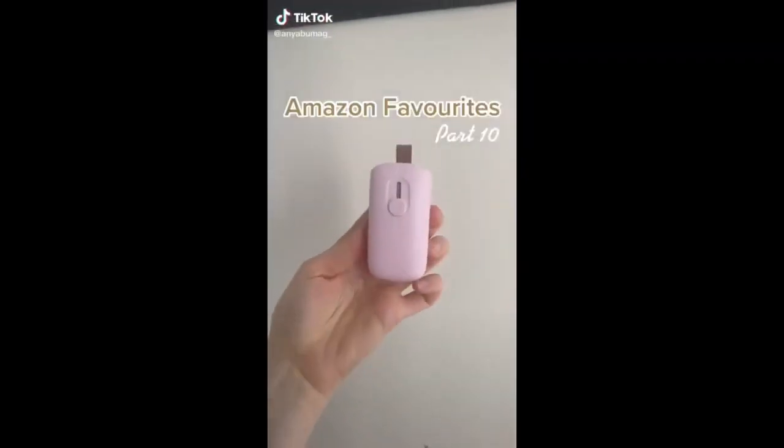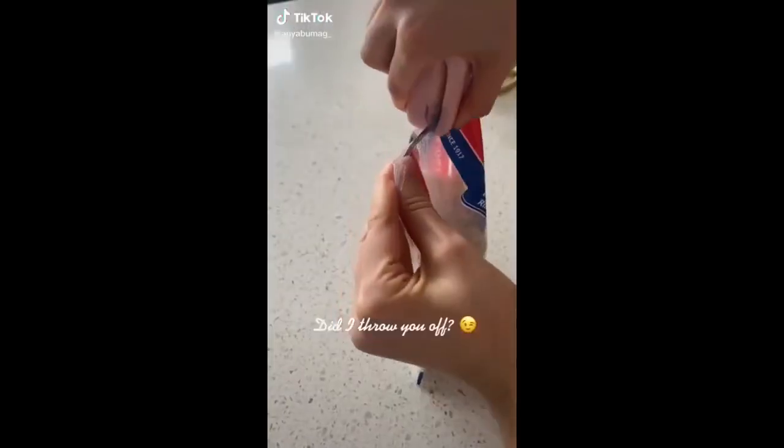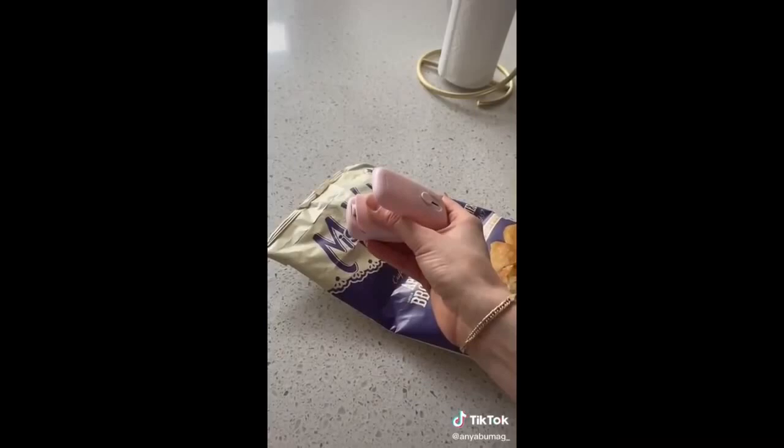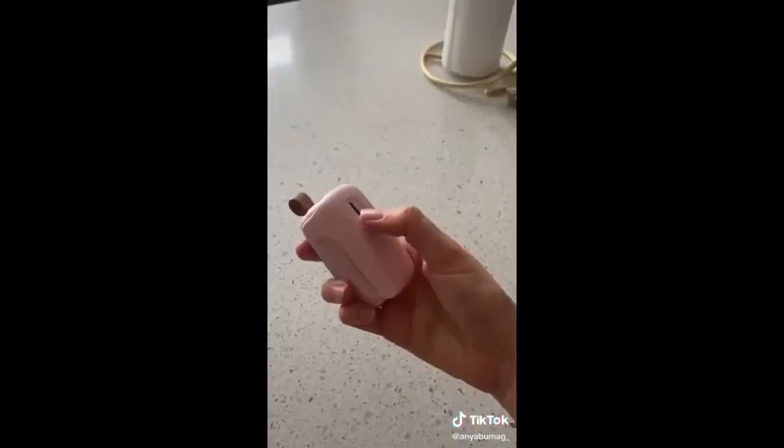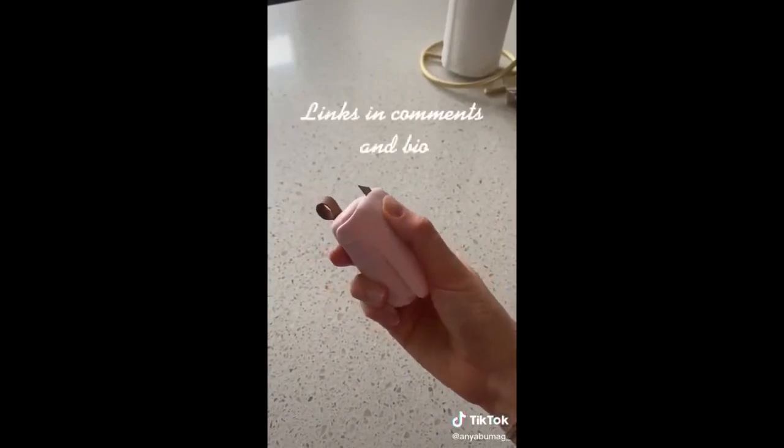Amazon favorites part 10. This is a bag sealer. It does such a great job of sealing any sort of bag — all you have to do is slide out the sealing pad and seal away. It helps to keep your food fresh longer, and it also has a hidden blade in order to cut bags open.